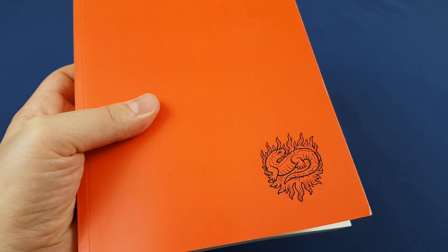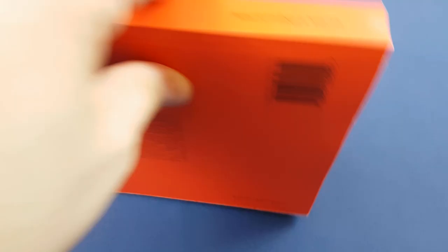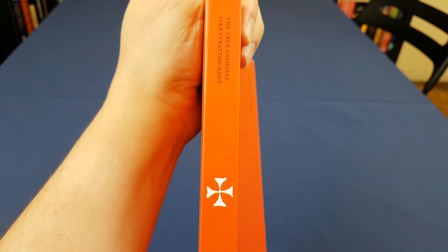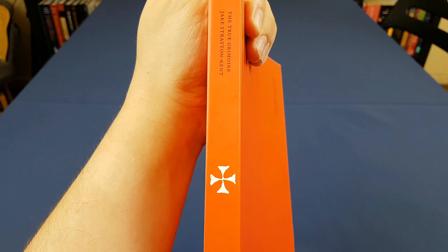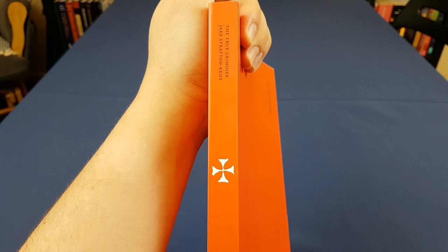The Bibliothèque Rouge paperback edition by Scarlet Imprint is actually really nice. I can show you that little cover there — how cool is that little salamander? What's really nice about the collection is that this first book has got a cross on it, and then the second book has got Roman numerals one and two, and the third book — or it's a pair of books — has got two stars, one star on the first and two on the second. They form a collection.